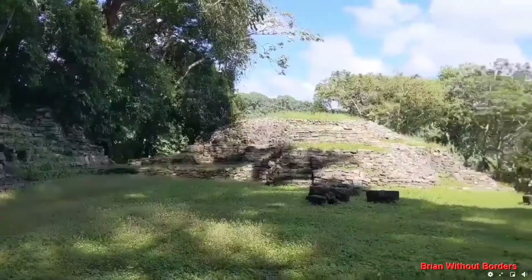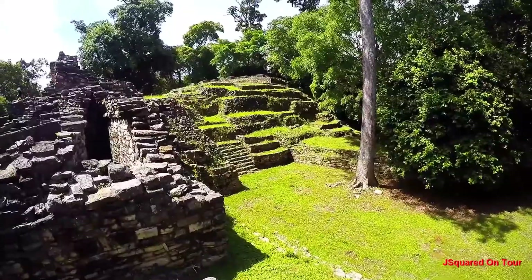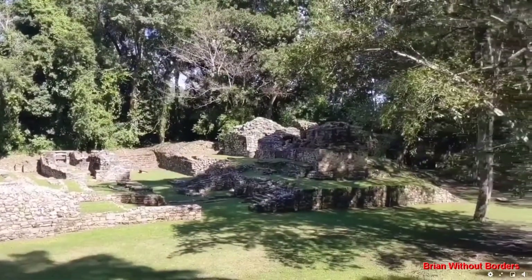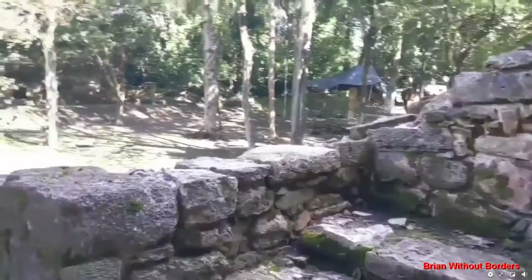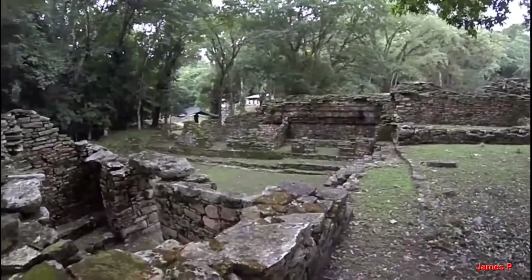Moving around a little bit, there are three sections out there. One of them is called the Acropolis, and there are three major groups of buildings. The buildings varied over a period of time. The primary greatest peak of influence for Yaxchilan was in the late 600s to the mid-700s. Its rivals were Piedras Negras, Tikal, and Palenque at various times.